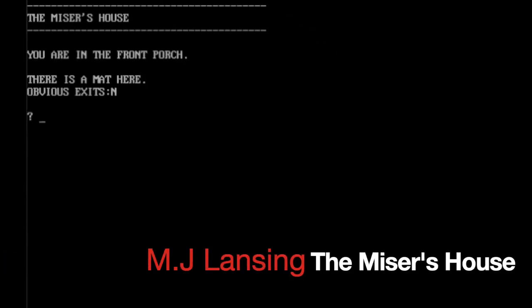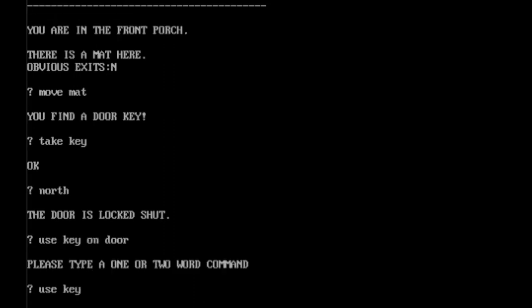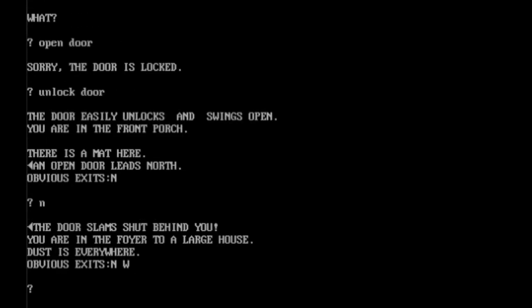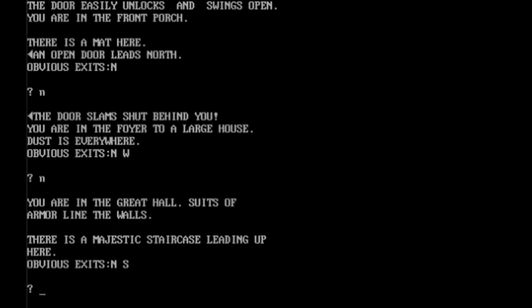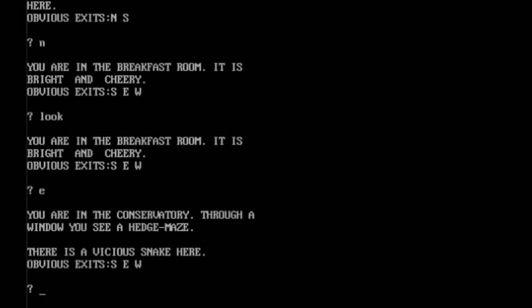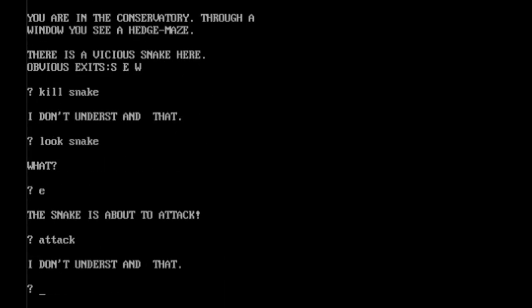Somewhat like Intercept, The Miser's House is a text adventure, but don't expect any fancy interface — this one is pure text with only two-word commands. The only interesting thing to say about this game is that you can complete it in about 45 minutes. Your maximum score is 100, and there's pretty much no story.